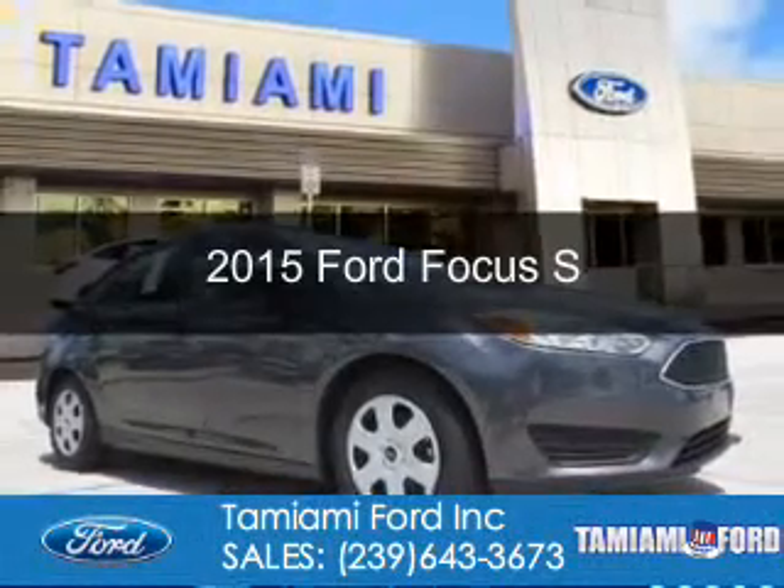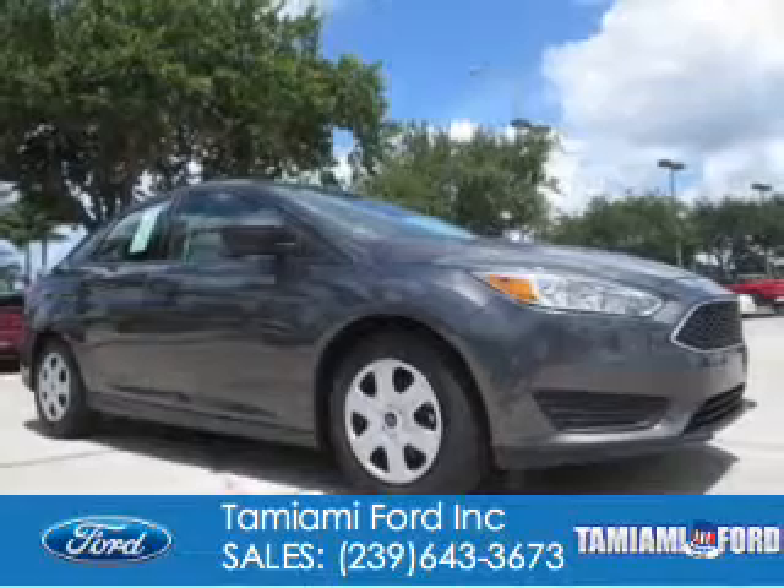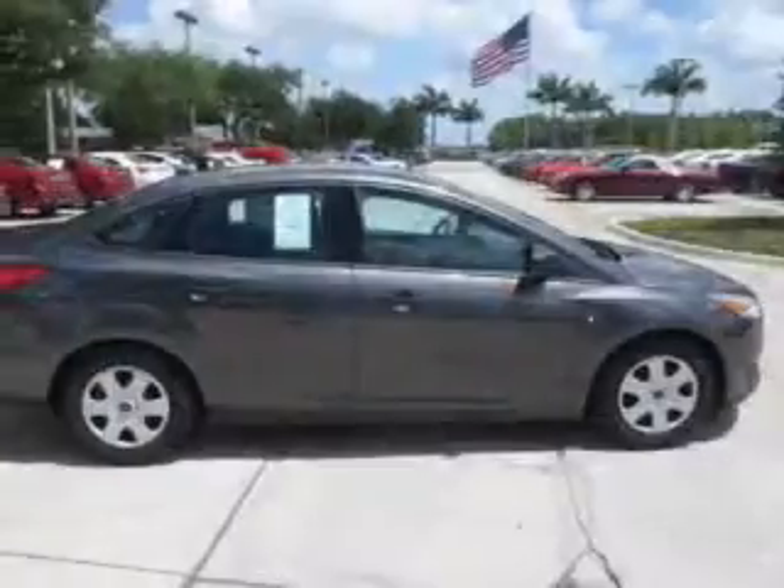This is a new 2015 Ford Focus. It's powered by front-wheel drive, a two-liter, four-cylinder engine, and a six-speed automatic transmission.